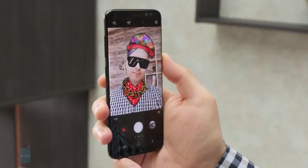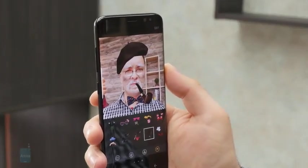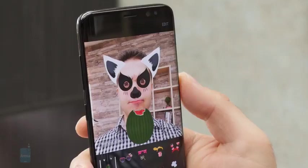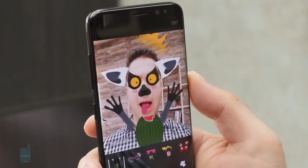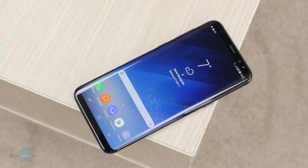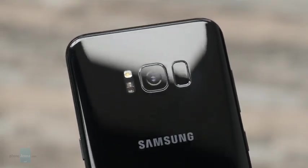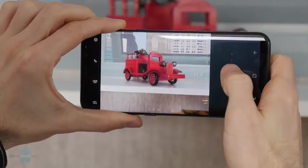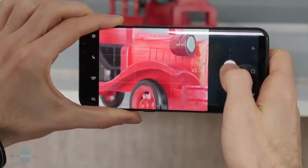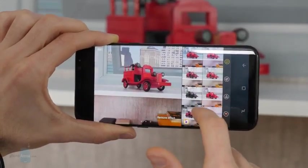Hey guys, this is PhoneArena. Can your phone's camera do this? All jokes aside, the Galaxy S8 Plus, which I have right here, has a really good camera, and not only for the special effects that were built in. But there's a more important question to be answered: is its camera better than what other high-end phones have to offer? Let's find out.